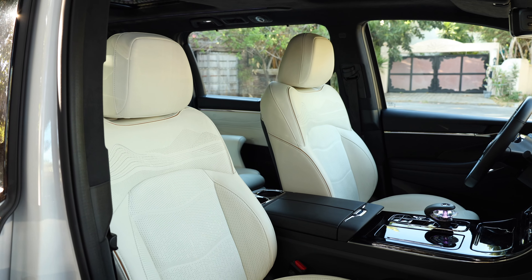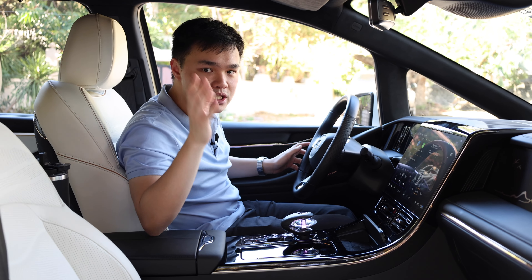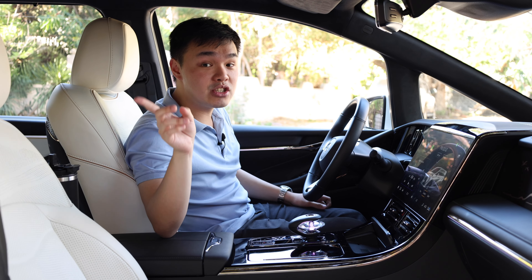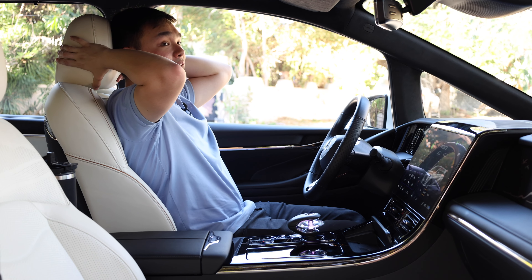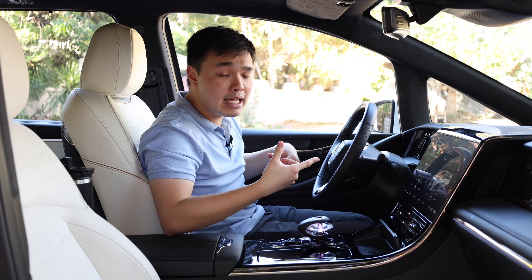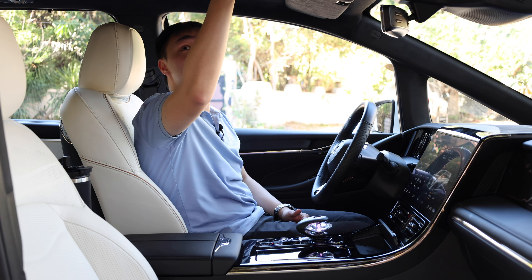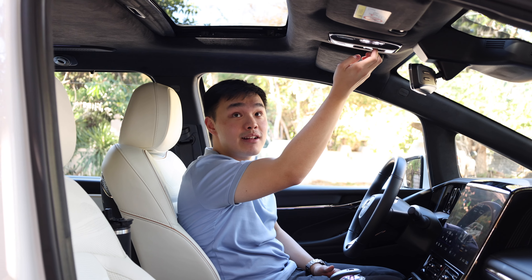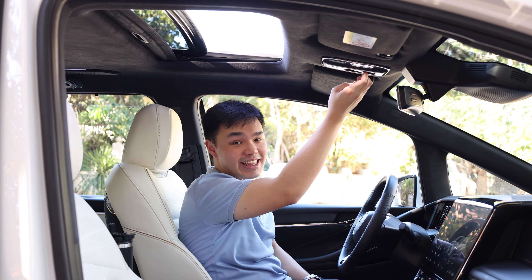The front seats are super comfortable. The driver's seat is 12-way power adjustable, and in this GX trim, even the passenger side is electrically adjustable. The headrests can move forwards and backwards, also only in this GX trim. The seats are heated, ventilated, and even have memory functions. On top, you have a sunroof that, unlike the Alphard, you can actually open the whole window and not just the shade.